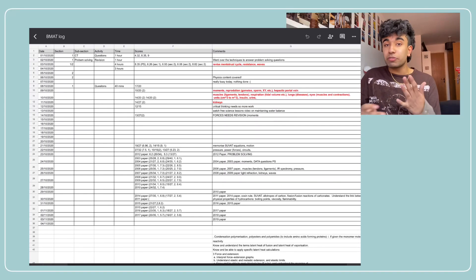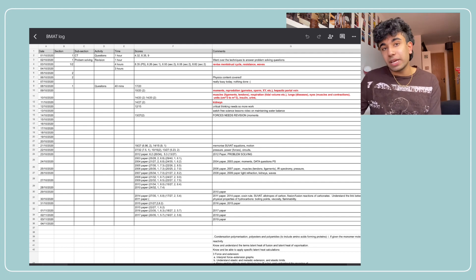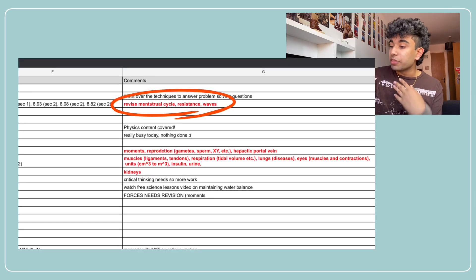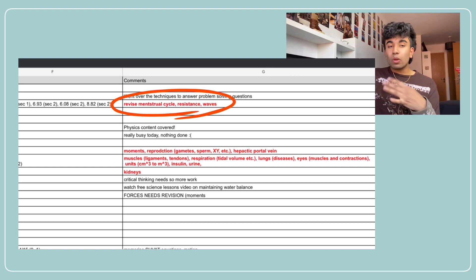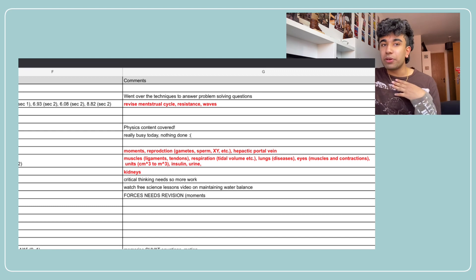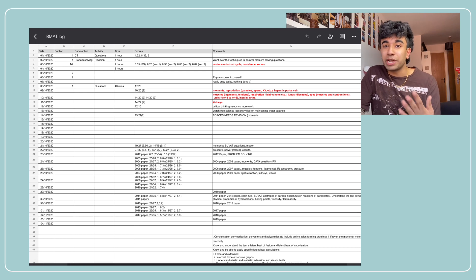I decided to do this by creating an Excel sheet where I wrote down all the dates for about a month before the exam and put in the revision and scores I was getting to keep track of my progress. I prepared for just over a month, starting in October. I would record the mark I was getting and in the comments section write the topics I thought I was struggling with — for example, the menstrual cycle or resistance in waves — so I could prioritise those in future.